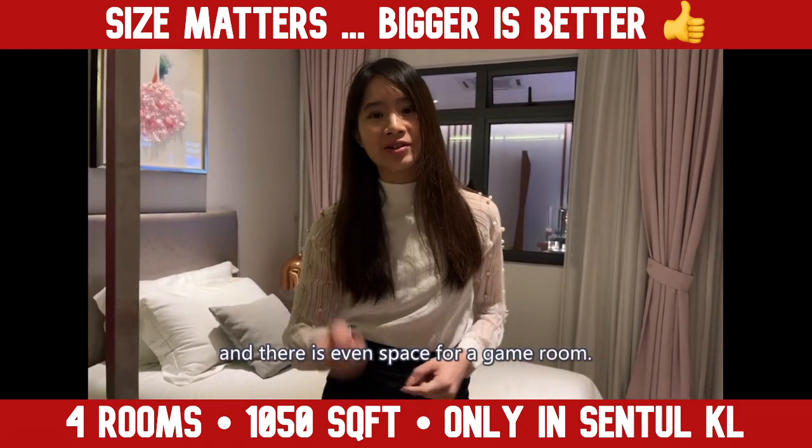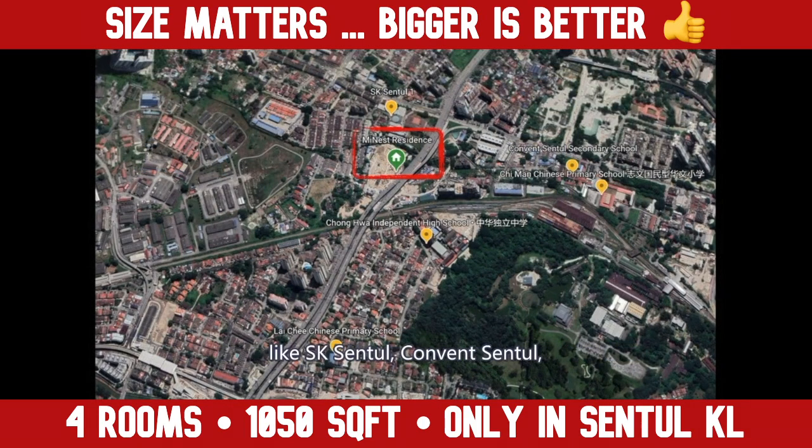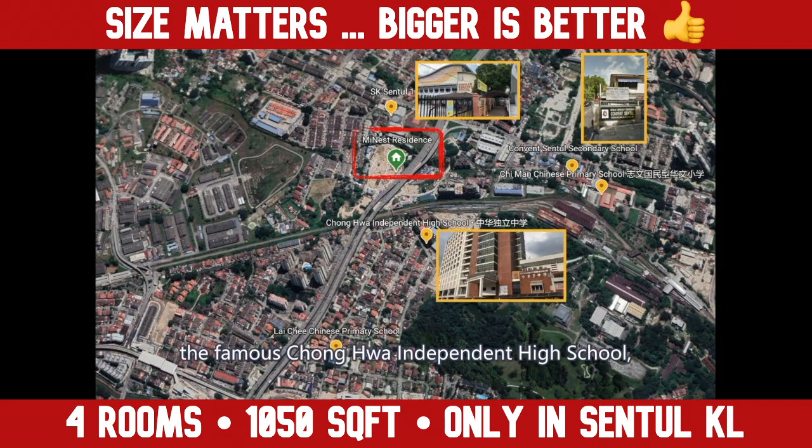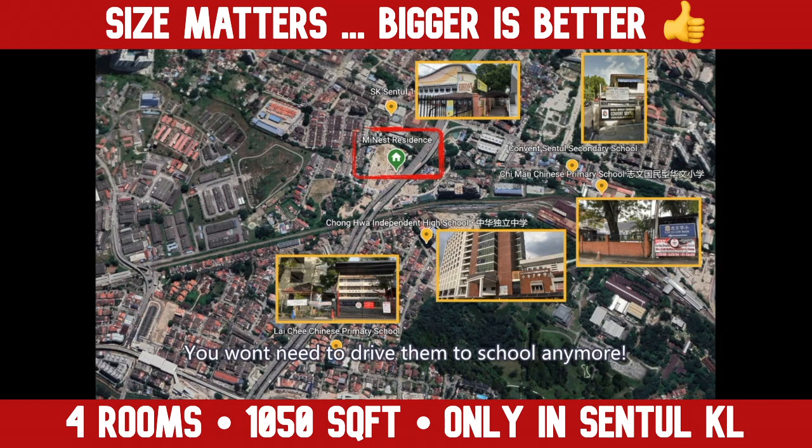Everyone gets their own room and there is even space for a game room. You can send your kids to good schools within 1km, like SK Sentul, Convent Sentul, the famous Zhonghua Independent High School, Chima Primary School, and Lai Chi Primary School. You won't need to drive them to school anymore.